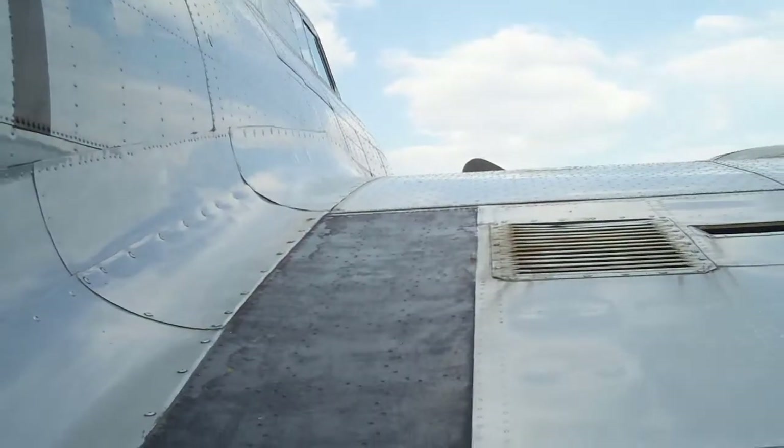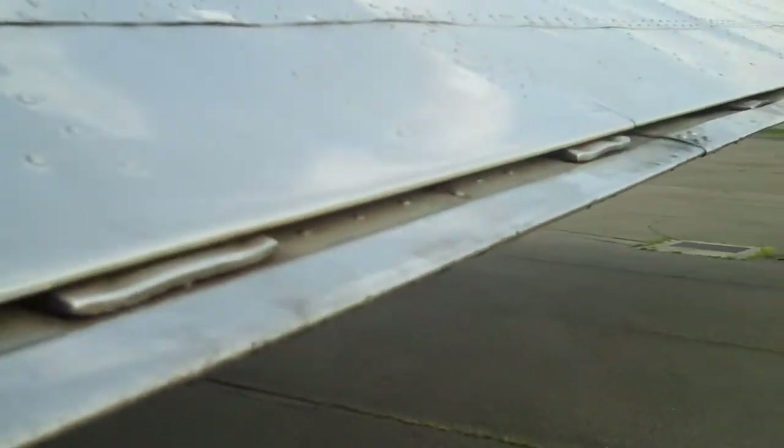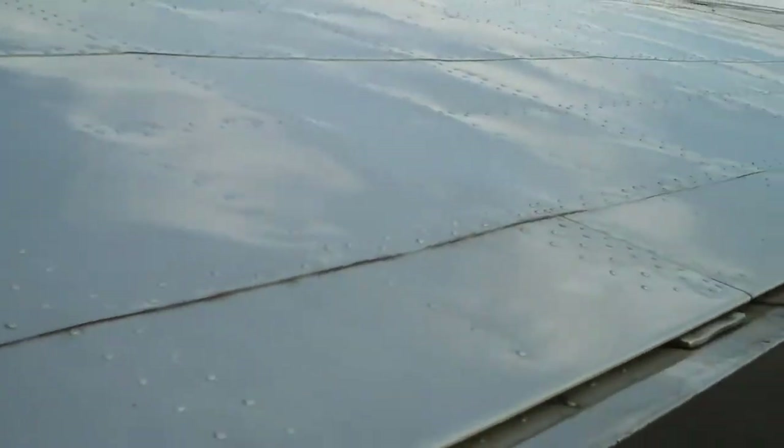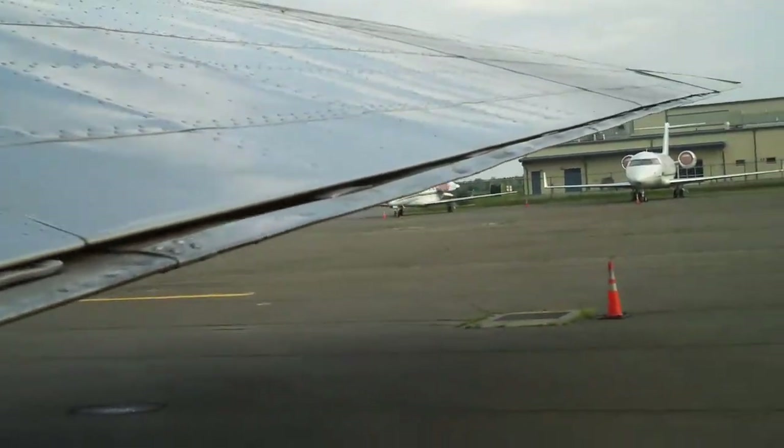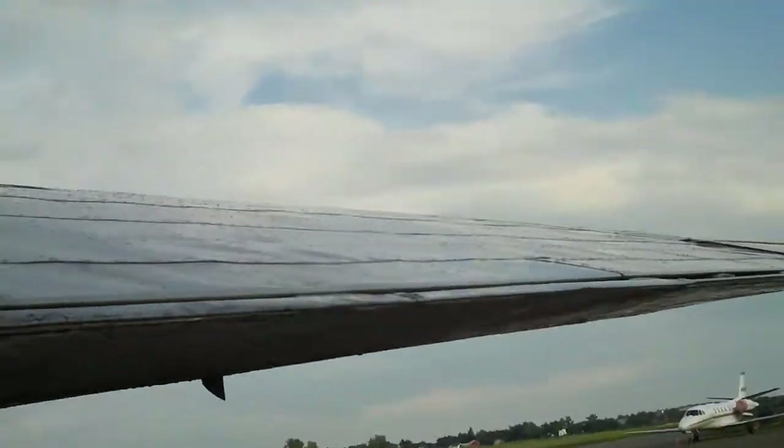This looks like where you would depart during an emergency — where you'd hop out onto the wing and jump off. Looks like a split flap system: the top part of the wing wouldn't fold down, but the bottom part does. It's a split flap that goes pretty far along the wing, then transitions to the ailerons, which are also fabric.